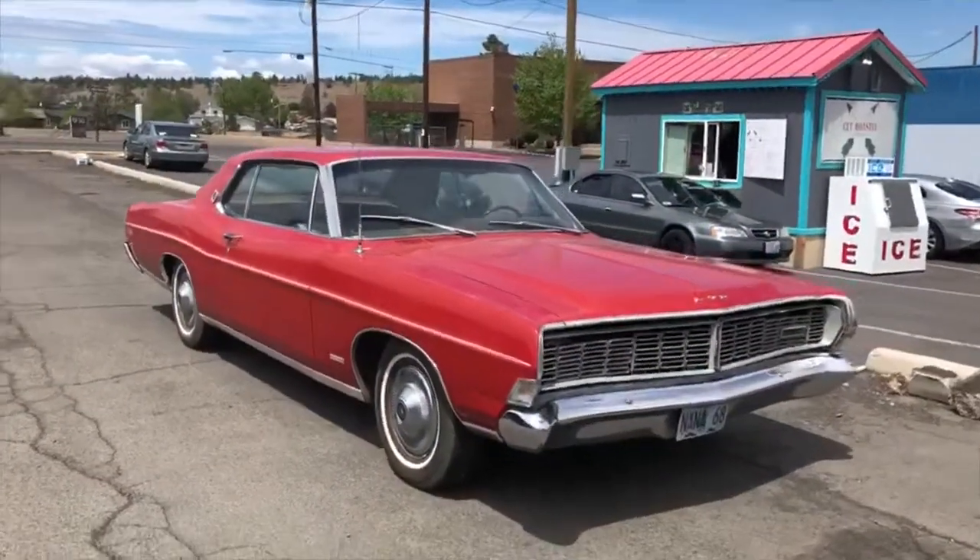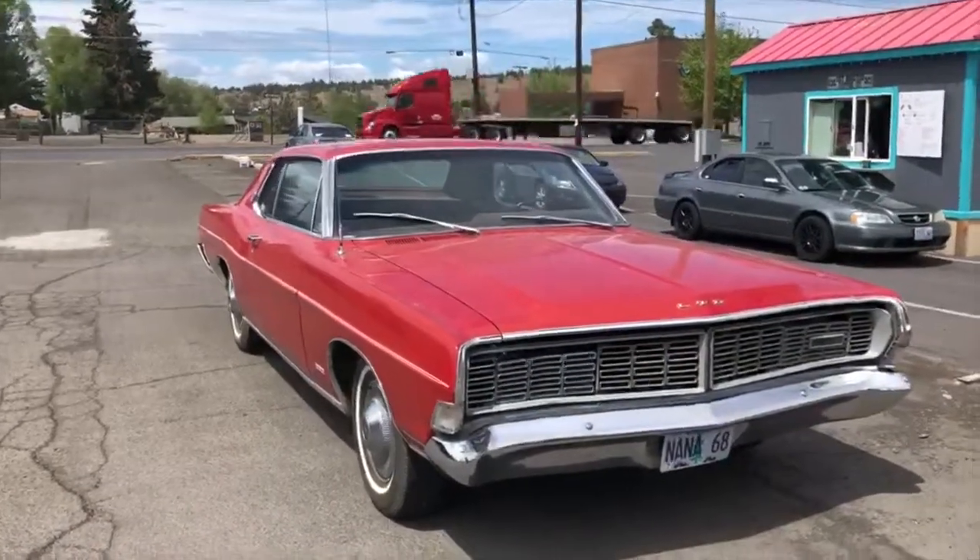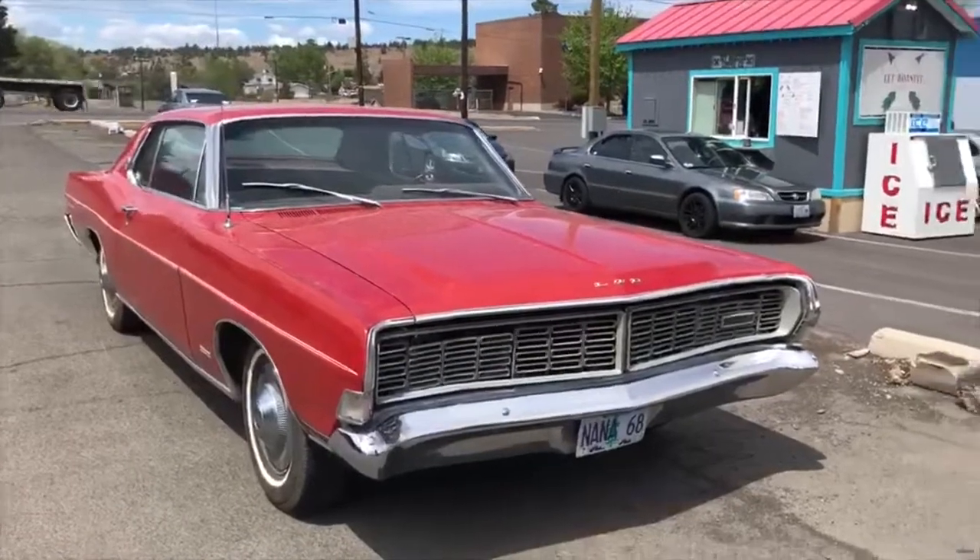Here's what I picked up: it's a 1968 Ford LTD. It's like a big fancy Galaxie.